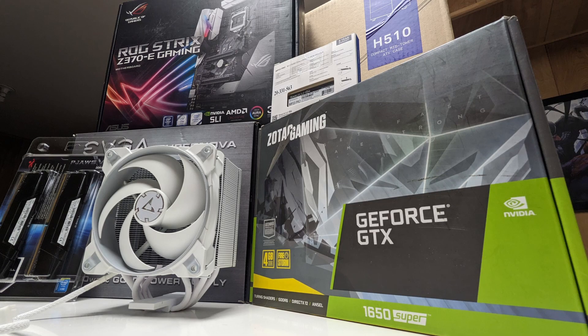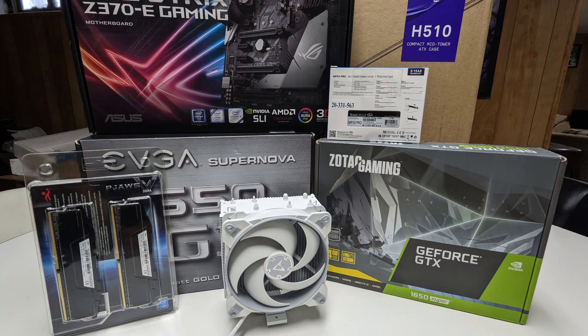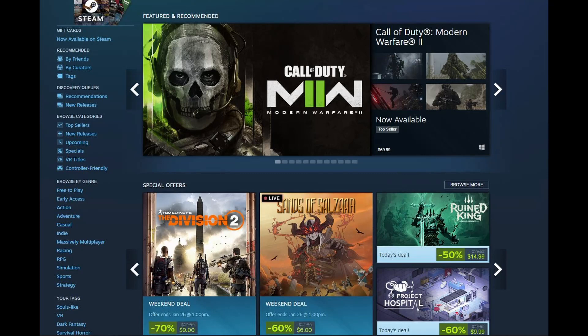Hey everyone, this is Leo over at TechLion. Today we're going to be building a PC I'd like to call the 'end of year 2022 Steam PC.' A lot of you, especially those in this channel or PC gamers, probably have Steam, which is the main platform everyone uses to download, install, and play a lot of games online.